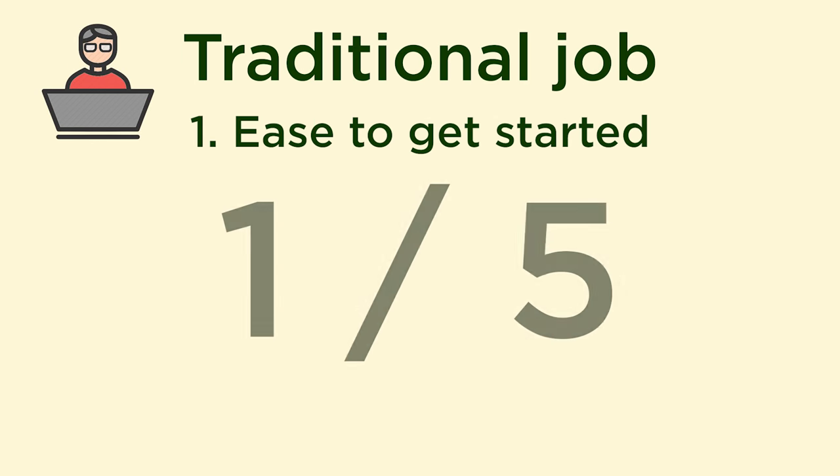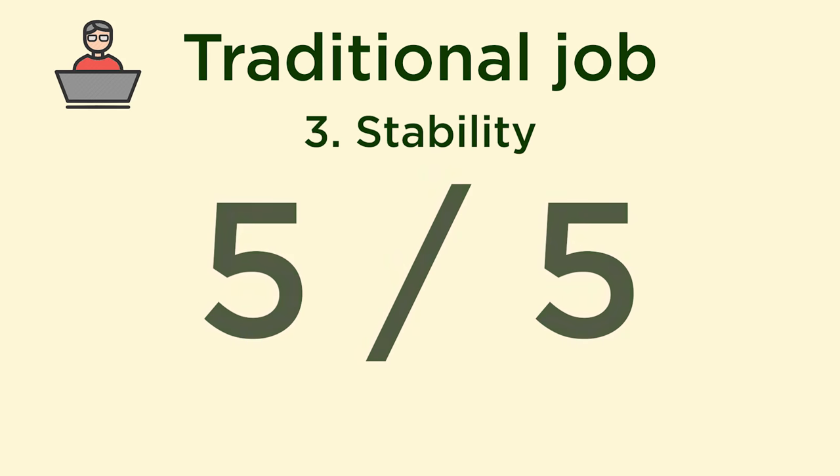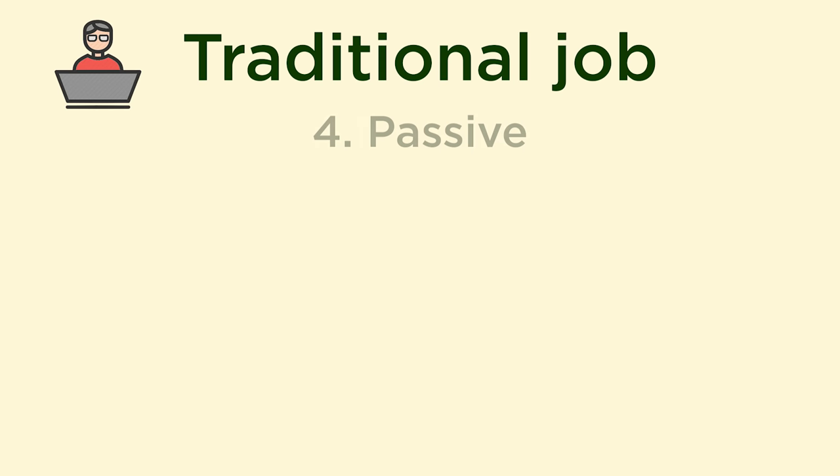The next way to make money from coding is to get a traditional job. How easy is it to start? One out of five — very difficult. For reference, it took me 200 applications to land five interviews, and I was able to get two software engineering internship offers plus one data science and one technical consulting position. Internship processes were three to four rounds, and full-time positions were seven rounds. How easy is it to make $100 per month? Once you get the job, very easy — as long as you don't get fired, you will make $100 per month, probably a lot more. How stable? Very stable — once you're there and don't get fired, you're fine. How passive? Very unpassive — one out of five. You have to keep showing up and doing things.